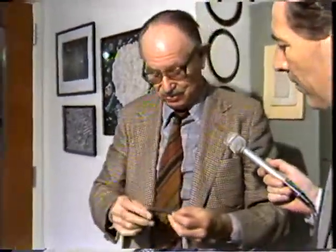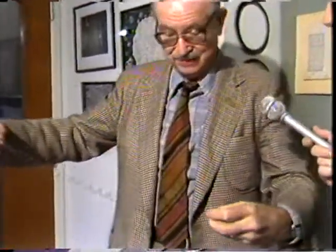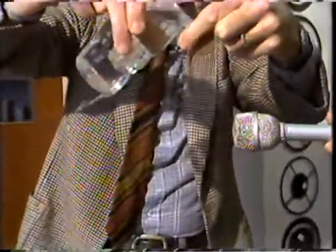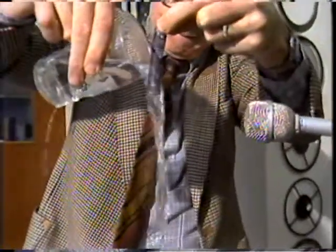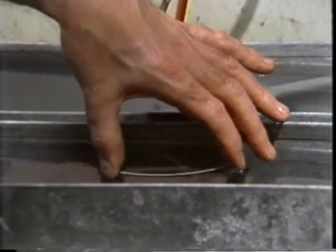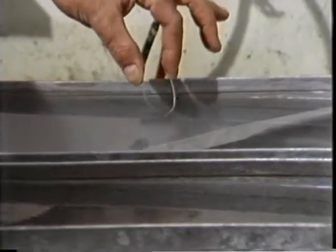Professor McMillan demonstrates: 'When it's cold, it's quite relaxed and will take any shape. This is now cold and you see I can take it and stretch it out — it was made in the shape I showed you first. Now I have a glass of hot water, and if I just pour the hot water... here we are, good as new.'